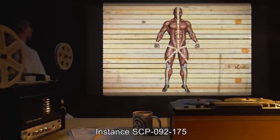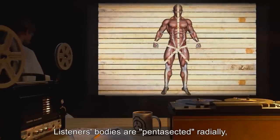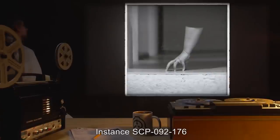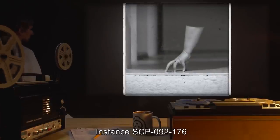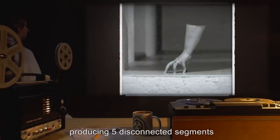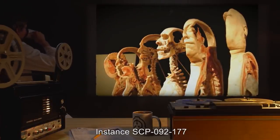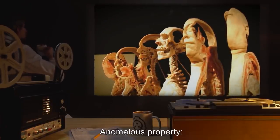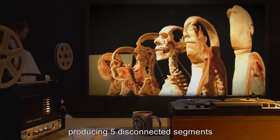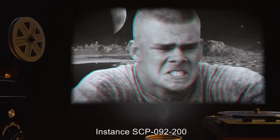Instance SCP-092-175: anomalous property — listeners' bodies are pentasected radially, producing 5 disconnected segments which remain alive and mobile. Instance SCP-092-176: anomalous property — listeners' bodies are pentasected axially, producing 5 disconnected segments which remain alive and mobile. Instance SCP-092-177: anomalous property — listeners' bodies are pentasected axially, producing 5 disconnected segments which remain alive and mobile.